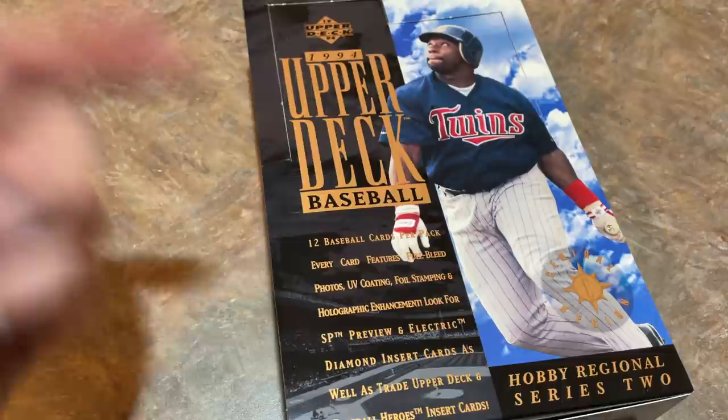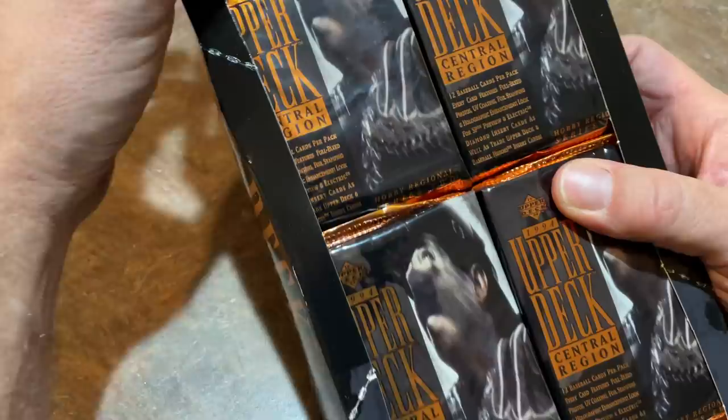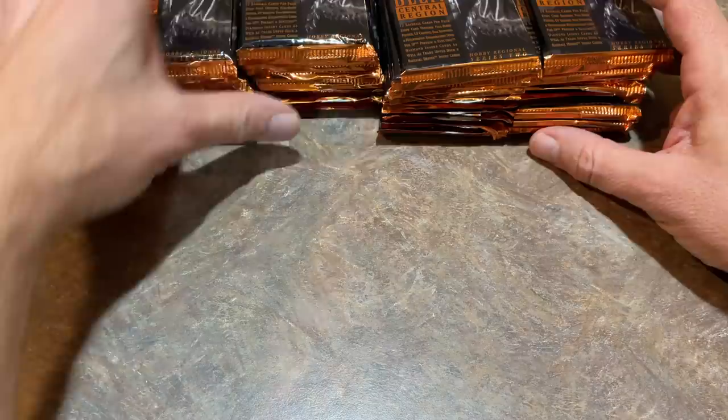12 cards per pack. Every card features UV coating, full bleed photos, foil stamping, holographic enhancement. That was their way of putting Upper Deck above the rest of the companies producing cards at the time. Upper Deck kind of stood apart as the leader in baseball card technology. It all started with 1989 Upper Deck, and they kind of revolutionized the card industry with that release.